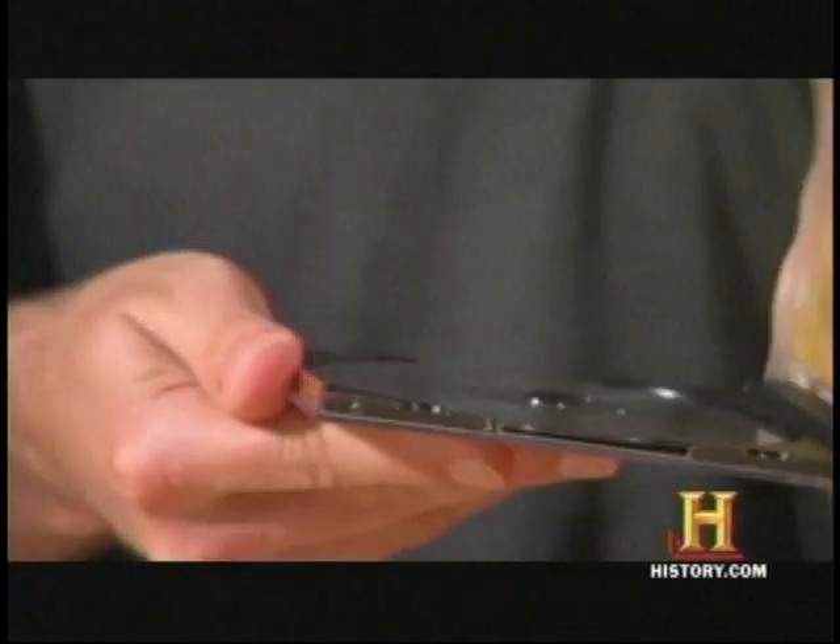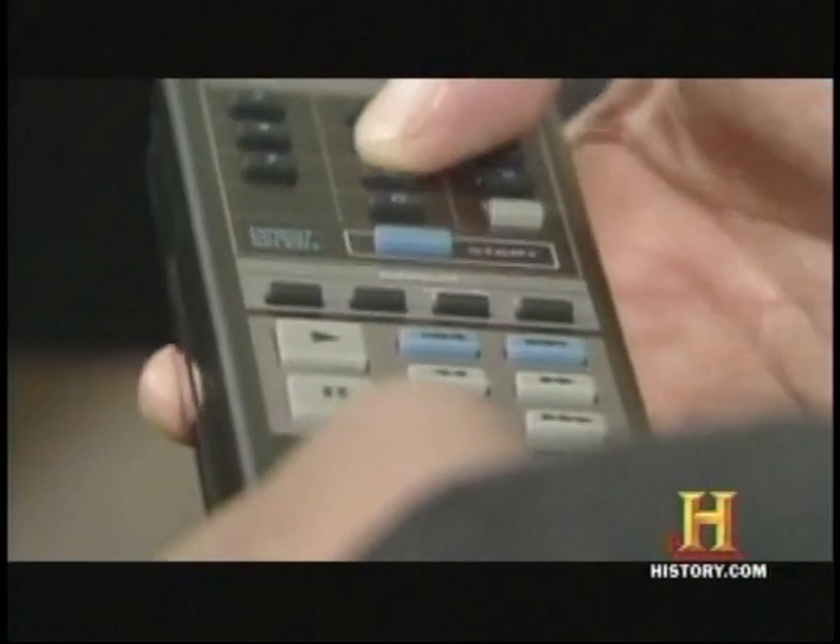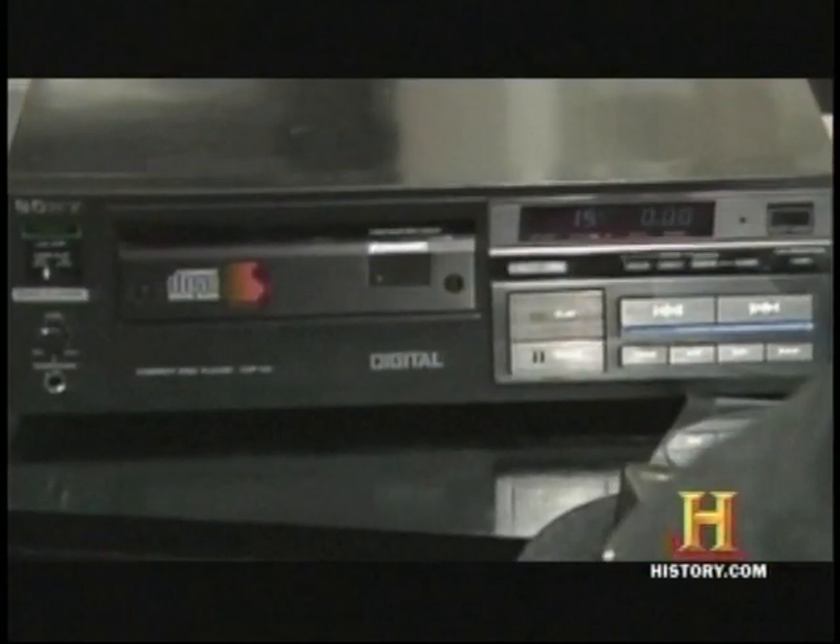Now the trick was to convince consumers to repurchase all their music on the new format. But as people heard it, or visited with friends, or somehow came in touch with CDs and the quality of the music, and the amazing fact that it would always have this great quality, it got adopted very quickly.